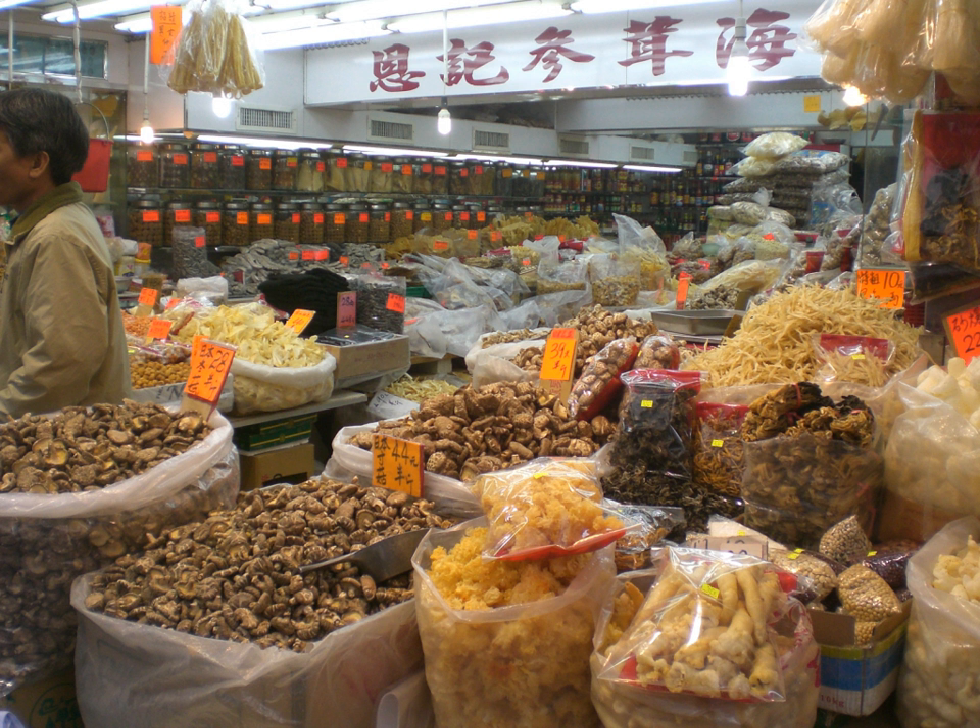Daikon, cut and dried, is called kiriboshi daikon, which is one of several common dried vegetables in Japan. It needs a rehydrating process before cooking or eating.